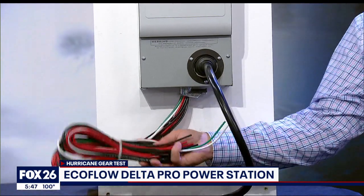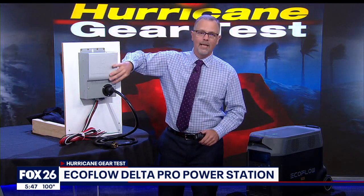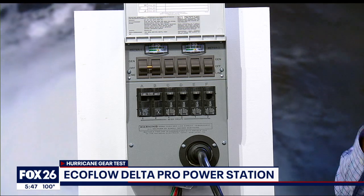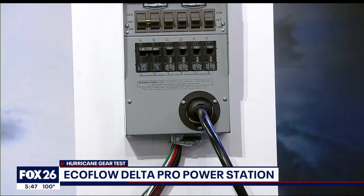You will need to hire an electrician to connect this to your breaker box. You won't power your entire home, but you'll pick several rooms that you would most want. In my home, I would pick the master bedroom, the master bath, the living room, and the kitchen. When the power goes out, I can take the battery and connect it to the transfer switch, which allows me to safely and conveniently power those selected rooms.